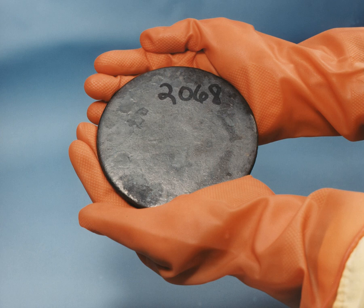HEU is also used in fast neutron reactors, whose cores require about 20% or more of fissile material, as well as in naval reactors, where it often contains at least 50% 235U, but typically does not exceed 90%. The Fermi-1 commercial fast reactor prototype used HEU with 26.5% 235U. Significant quantities of HEU are used in the production of medical isotopes, for example molybdenum-99 for technetium-99m generators.